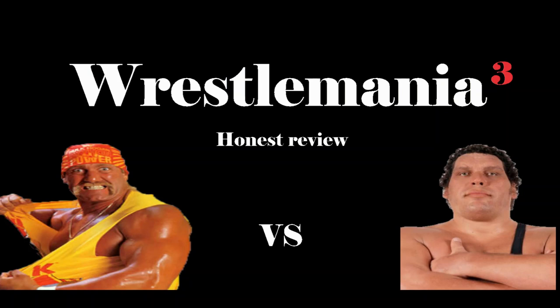Moving on, our next match is Danny Davis and the Hart Foundation versus Tito Santana and the British Bulldogs. I thought this was a good, back and forth matchup with the Hart Foundation keeping the pace. But Danny Davis ends up hitting Davey Boy Smith with a megaphone, pinning him for the three. Winners: Danny Davis and the Hart Foundation. Hats off to Danny Davis and the Hart Foundation for getting the win.